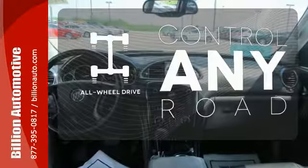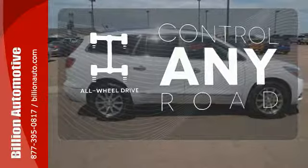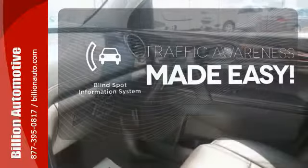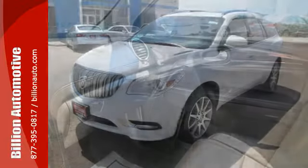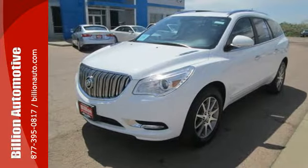All-wheel drive allows you to master any road, any time. The blind spot indicator helps you maneuver through traffic. No compromise here — this Enclave is smart and sexy. Take it home today.